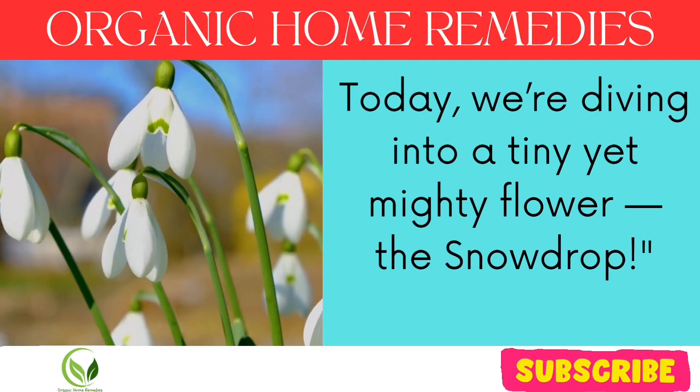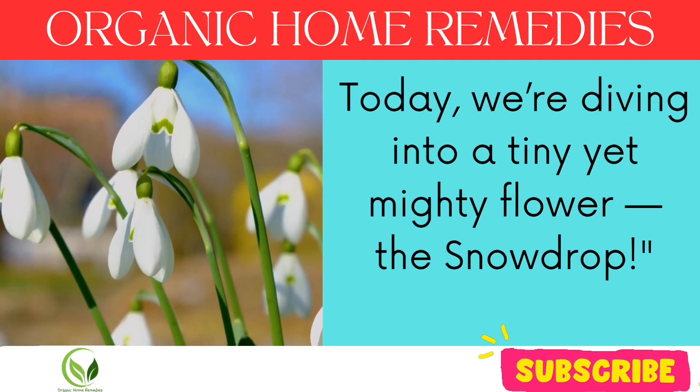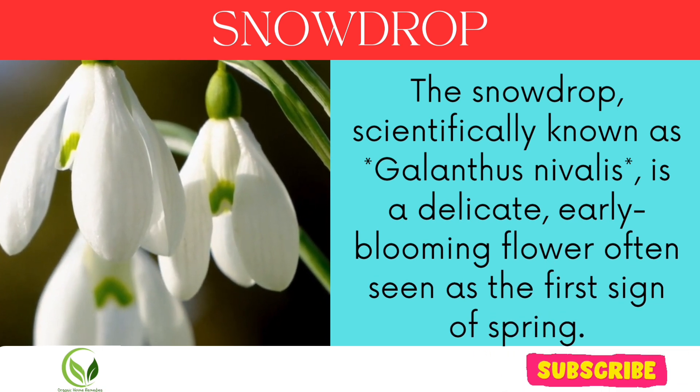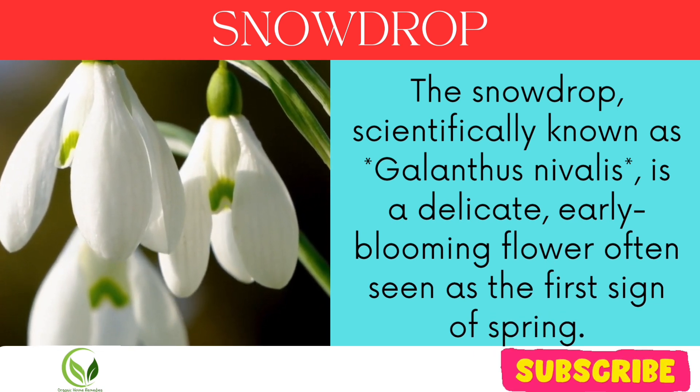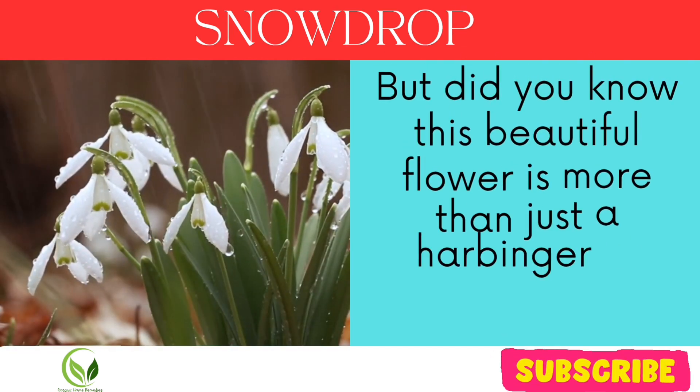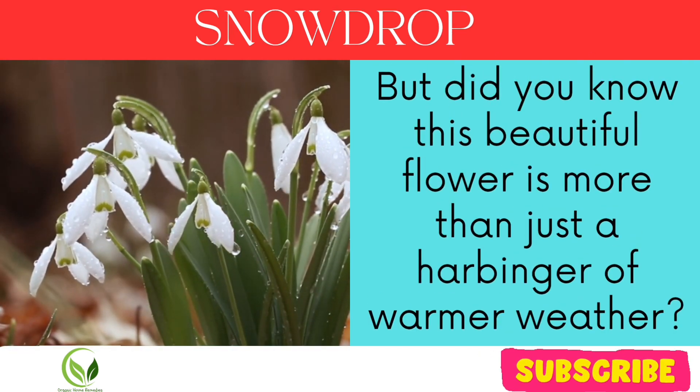Today, we're diving into a tiny yet mighty flower, the snowdrop. The snowdrop, scientifically known as Galanthus nivolus, is a delicate, early blooming flower often seen as the first sign of spring. But did you know this beautiful flower is more than just a harbinger of warmer weather?